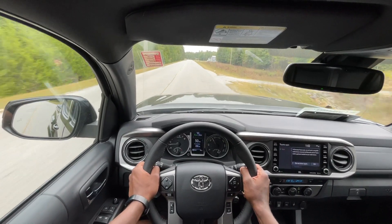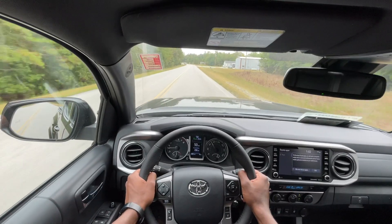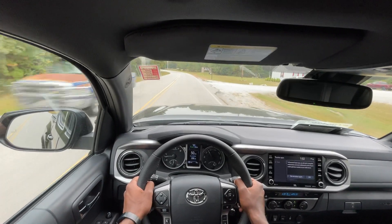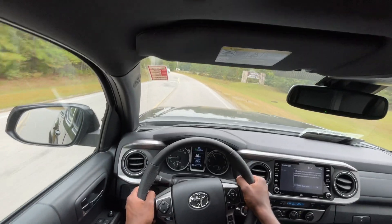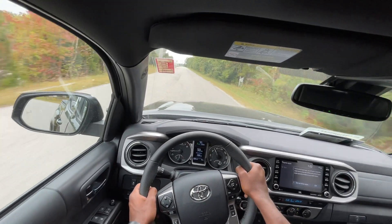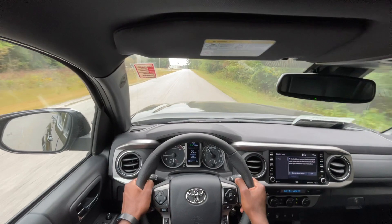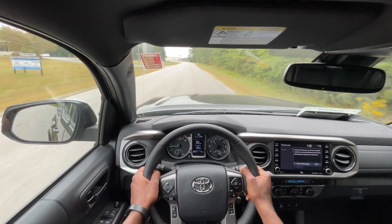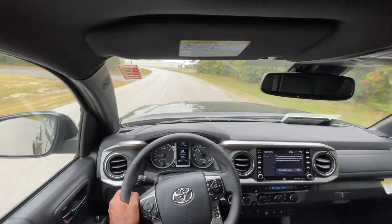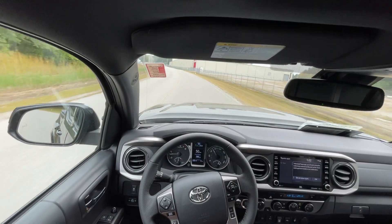In the Tundra, having the 6-speed automatic and the naturally aspirated V8 — those were known to last quite a while. When the twin turbo V6 with the ten-speed came out, people were a bit afraid of buying those. But these Tacomas definitely have a track record — along with the Land Cruisers, Tundras, and Camrys — of having a simple powertrain. These are known to be pretty reliable.